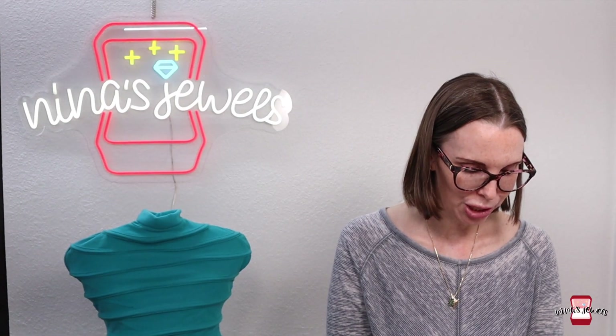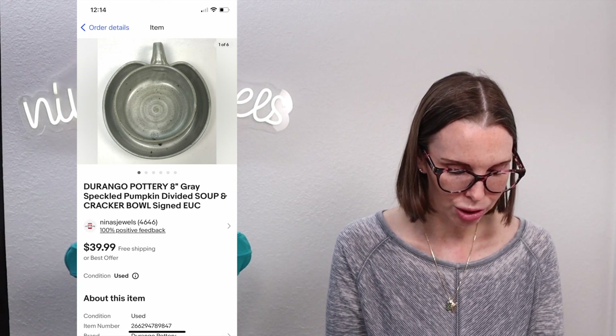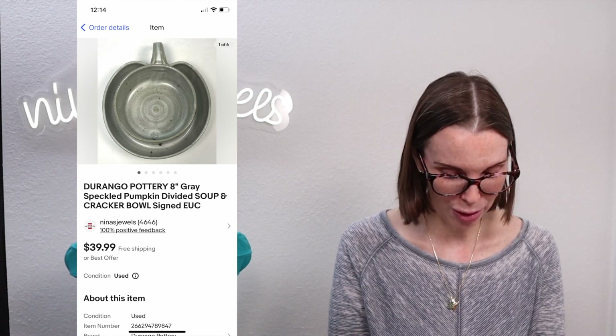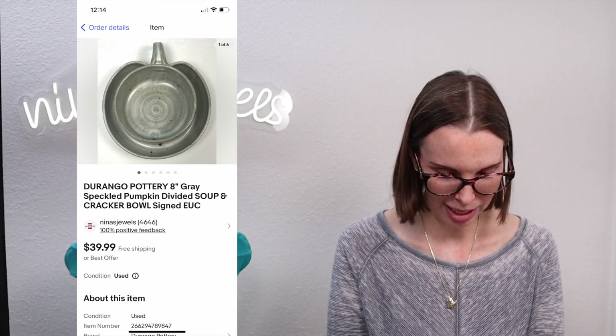Next up was a really cute Durango Pottery piece — a gray speckled pumpkin divided soup and cracker bowl, signed on the bottom. We found it in the Goodwill bins; amazingly it wasn't broken and didn't have any chips. We paid $1.03 for it and it sold on best offer for $36.